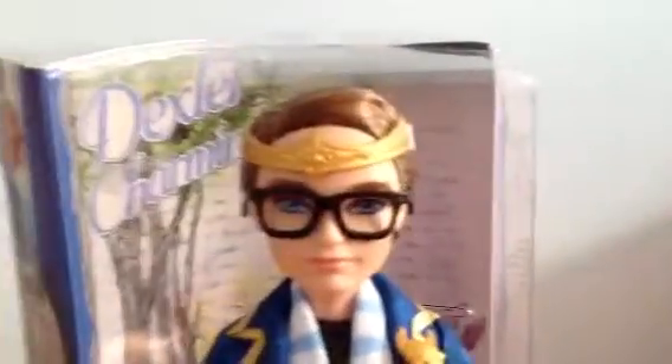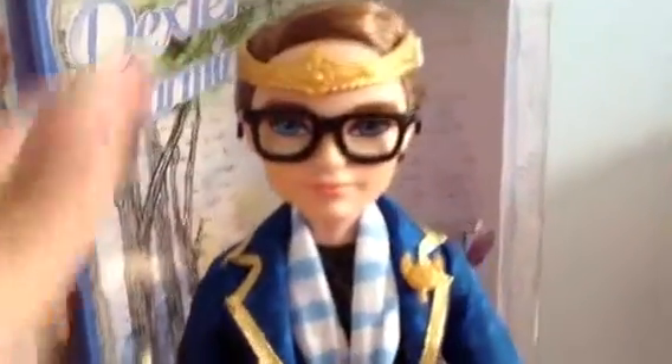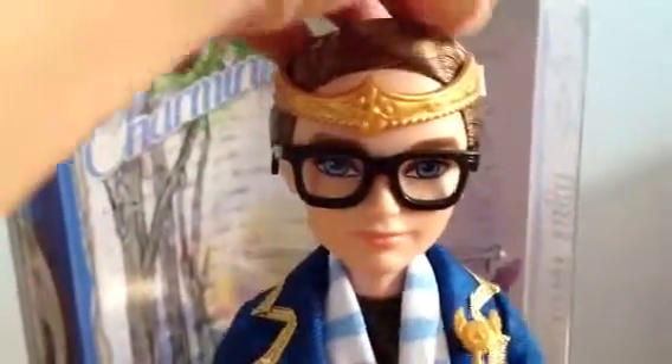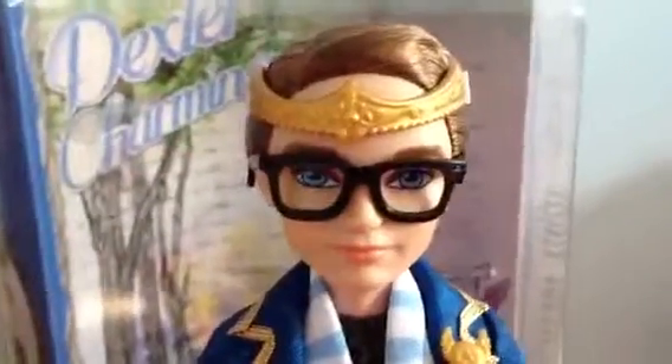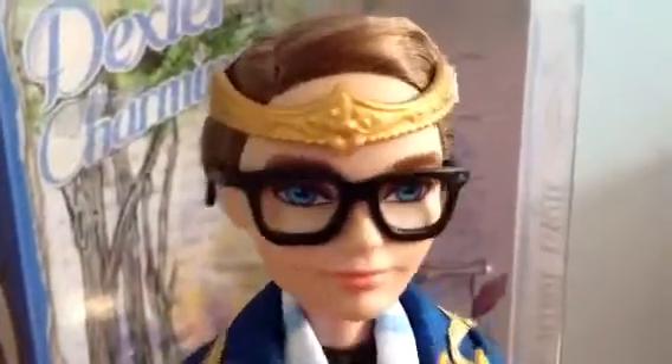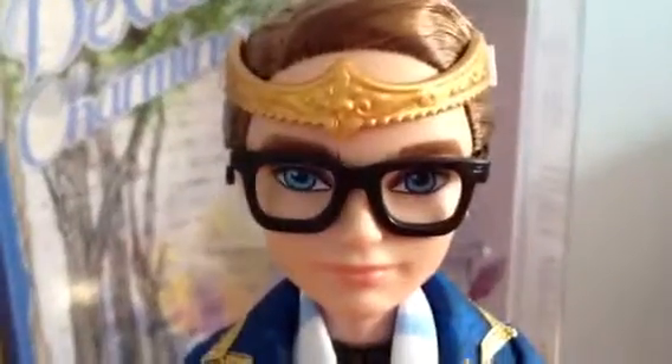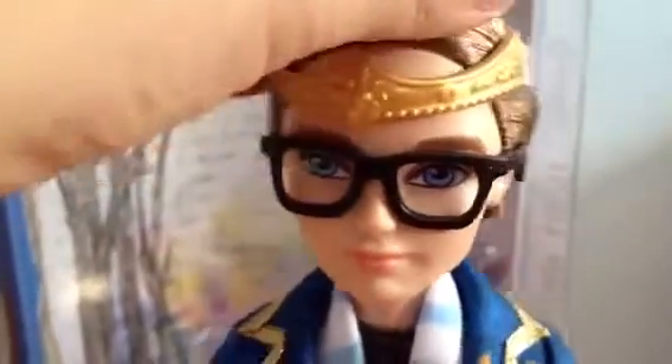Now, enough with the chit chat, on to the doll. His whole hair is gelled. I'm really glad that his hair is flat now. He has this gold crown, and there are jewels on it.